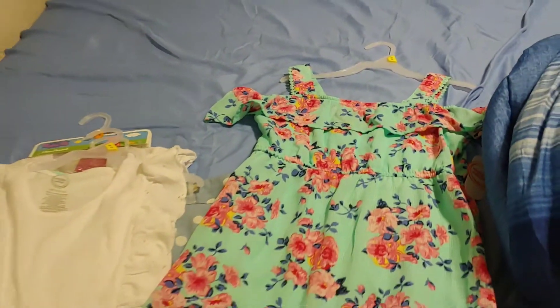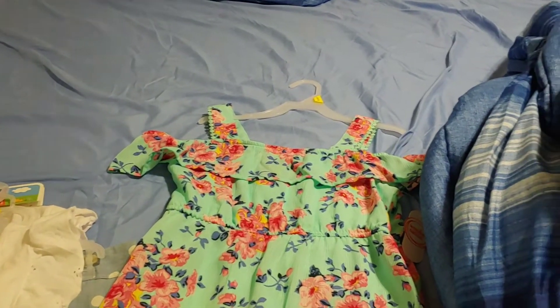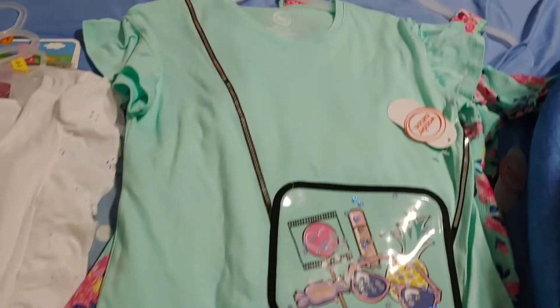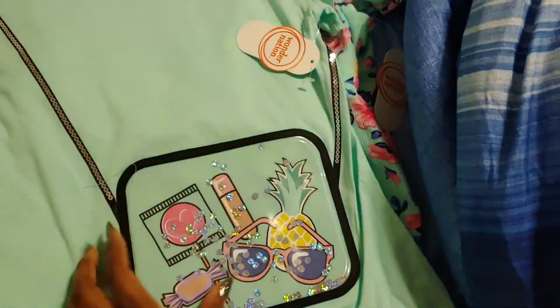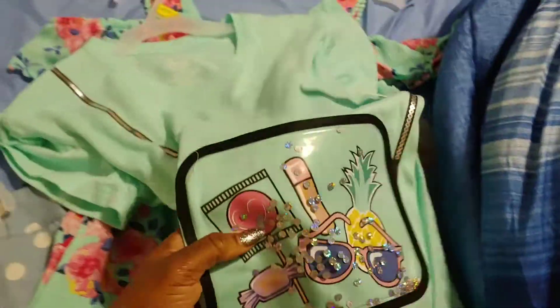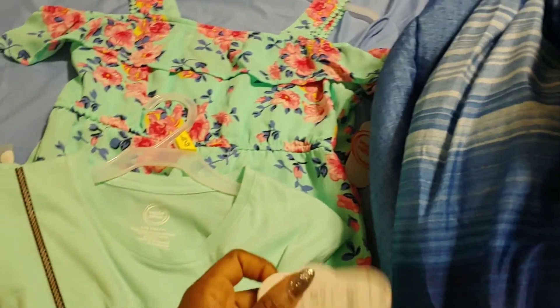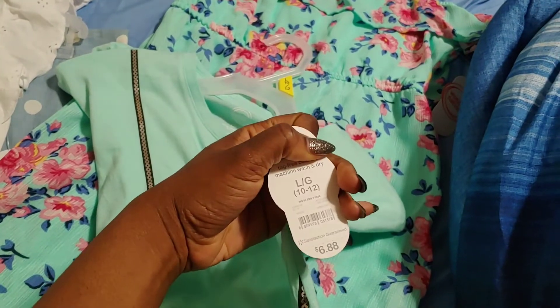I'm huge on not letting the sun beam directly on our skin since it's very delicate, so I got her this shirt to go under or over the dress. It's basically the same color as the dress and it comes with a cute little fake purse attached. It's $6.88, which to me isn't really a bargain — I could get that same price at another store.